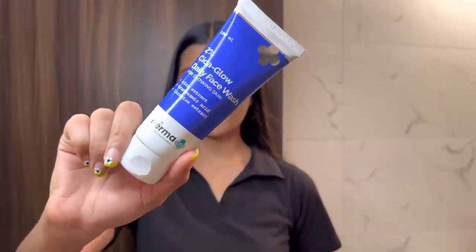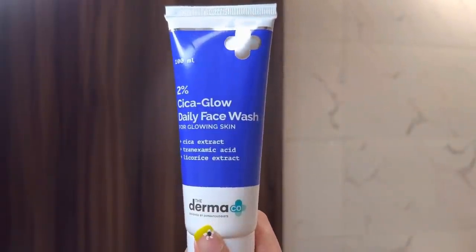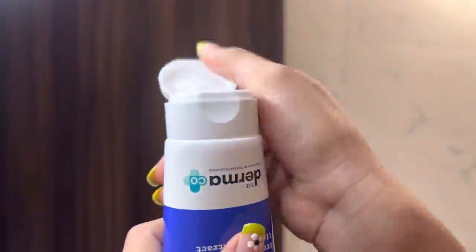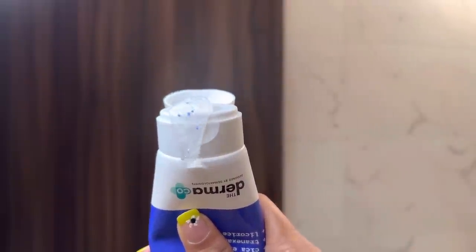After doing body care, I'm trying the Dermago Cica range on my skin. In Cica there are amino acids, antioxidants, and vitamins A, B, and C. It also helps with irritated and inflamed skin.